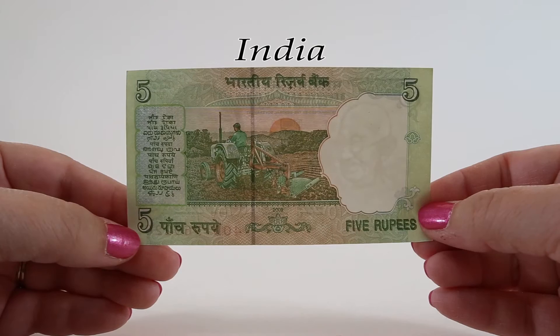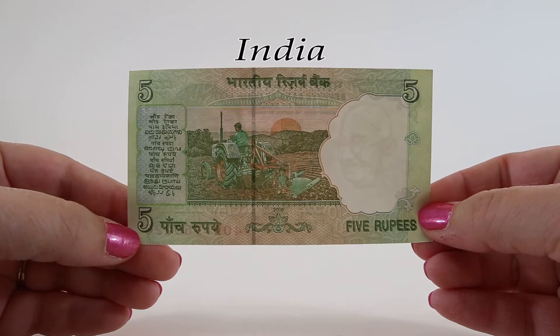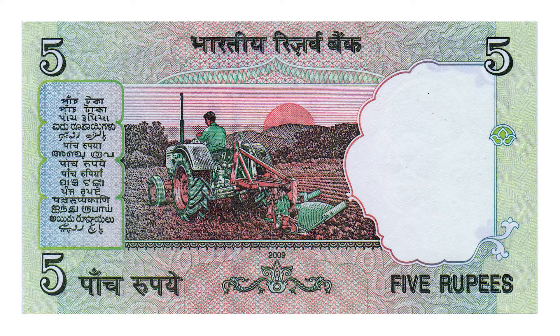The reverse of this five rupee note is nearly identical to the previous five rupee note — it features the same farmer plowing his field at sunrise or maybe sunset. Agriculture and associated sectors like forestry and fisheries account for almost 14 percent of India's gross domestic product and about 50 percent of their workforce.